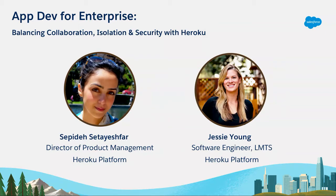And I'm Jesse. I'm a software engineer at Heroku. During my time at Heroku, I've been mostly working on features for our enterprise customers. I've been super lucky to work with Sepi as my product manager and be able to deliver all these awesome features that we're going to talk about today.